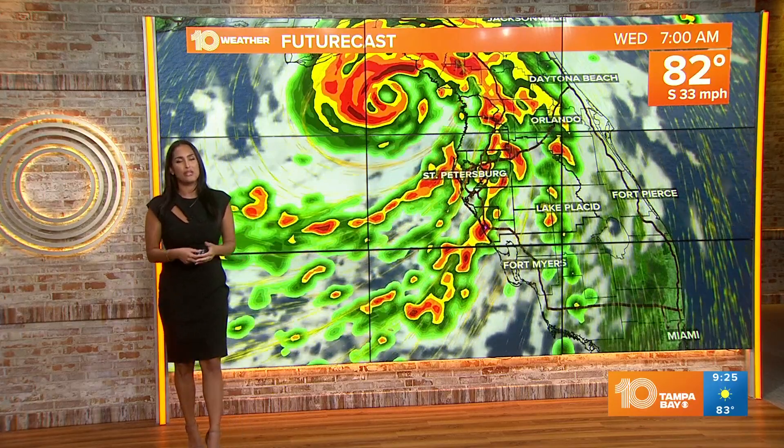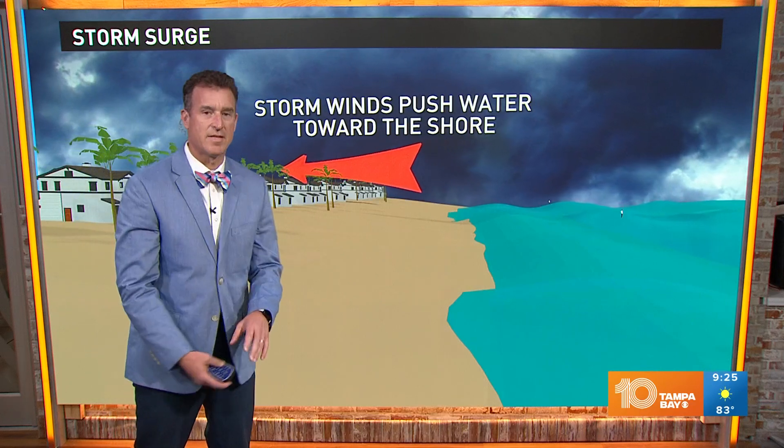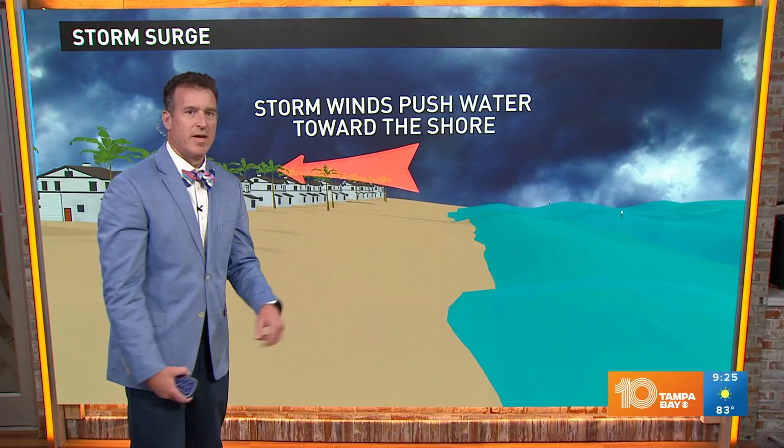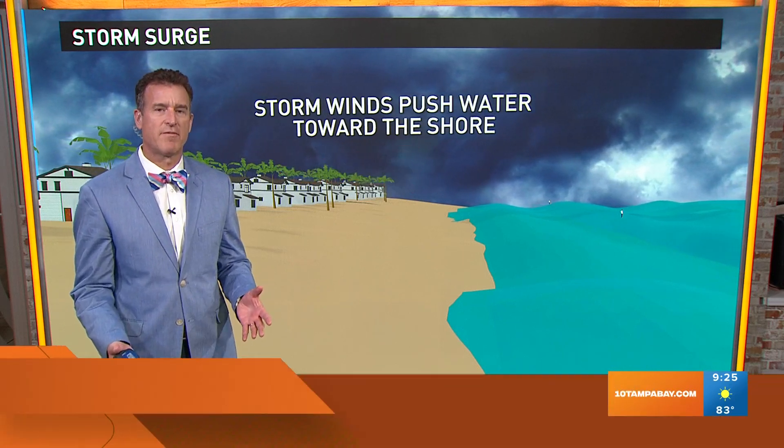For more on storm surge and explaining exactly what that means and what threats we face, here's meteorologist Mike Prangley. Storm surge is the deadliest part of these tropical cyclones. So when we say surge and you see numbers like four to seven feet — what does that mean?